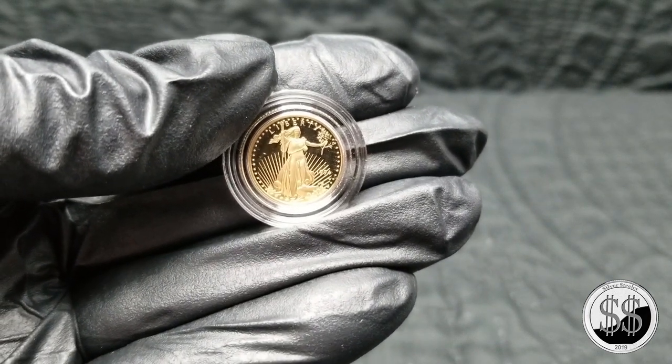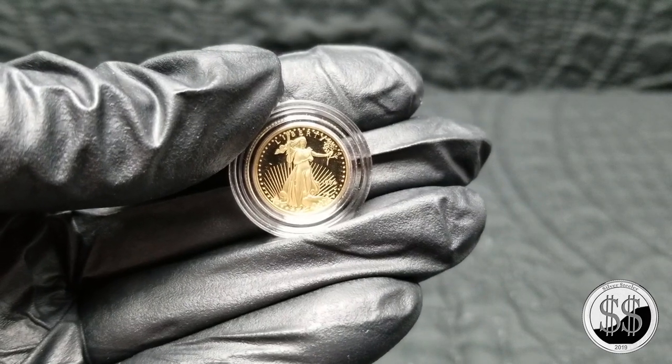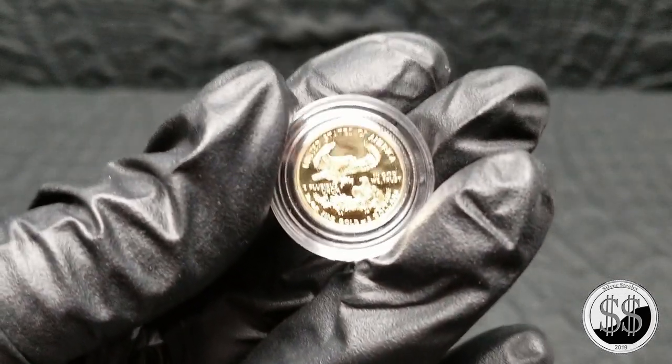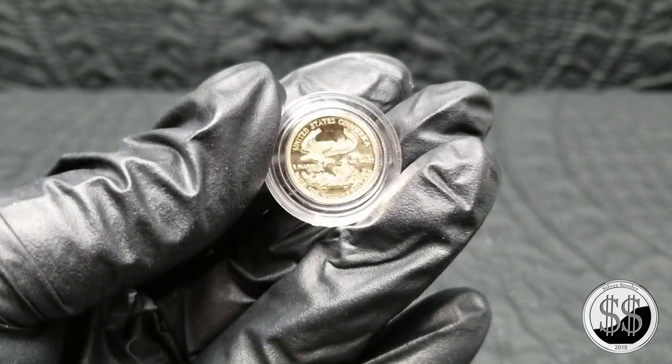In June gold came back down a little bit, but look at that — that's a proof 1994 West Point. She's beautiful. How many of those were minted? Was it like 61,000 or something like that? Yeah, up there. That's just beautiful.